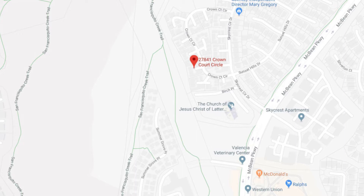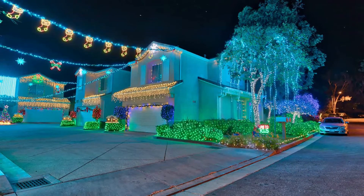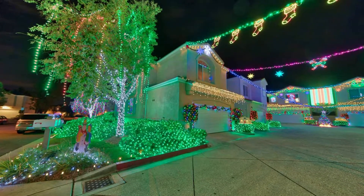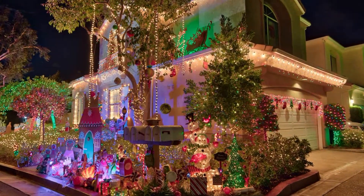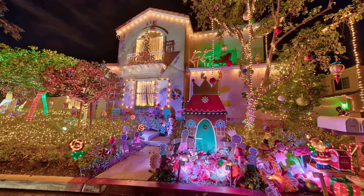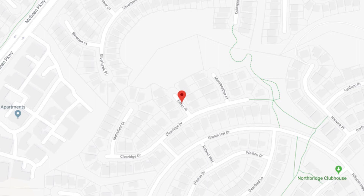Moving along to our second stop, head down McBean Parkway from Stevenson Ranch to Crown Court Circle — 27841 Crown Court Circle in Valencia. This is an eight-house courtyard where everyone gets together during the holidays and puts on an amazing light display. Every Friday night, stop by and they'll be handing out hot chocolate for anyone passing by.